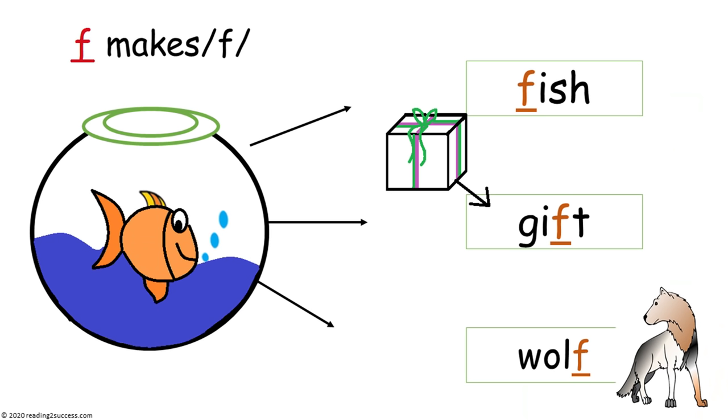Now let's introduce kids to the F sound made with the letter F. And F can come at the beginning of a word, as in fish, in the middle of the word, as in gift, and at the end of a word, as in wolf.